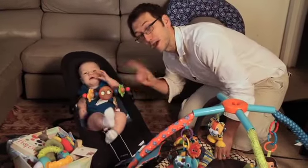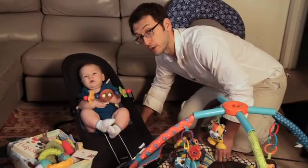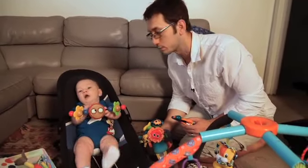Every parent knows if you're gonna have a baby, you're gonna have baby toys. And every parent knows if you're gonna have baby toys, there are hundreds and thousands to choose from. So why not only choose a few toys that are fun to play with, but they also help your child's development. Today on DadLabs, my top 10 favorite baby toys ages 0 to 6 months.